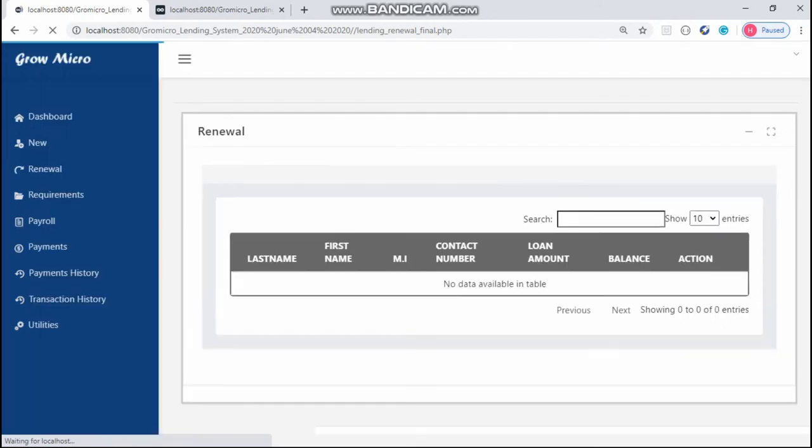If the client has a good record and would like to renew his or her loan, the data will automatically go to Requirements Transaction.